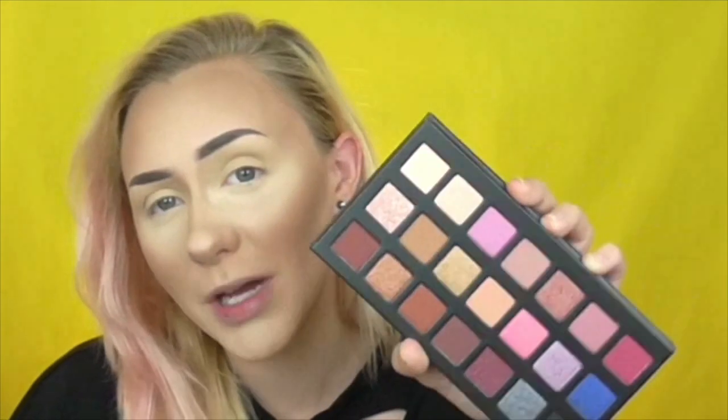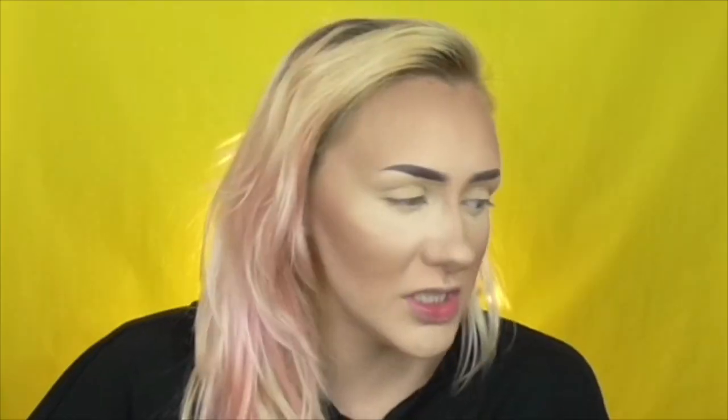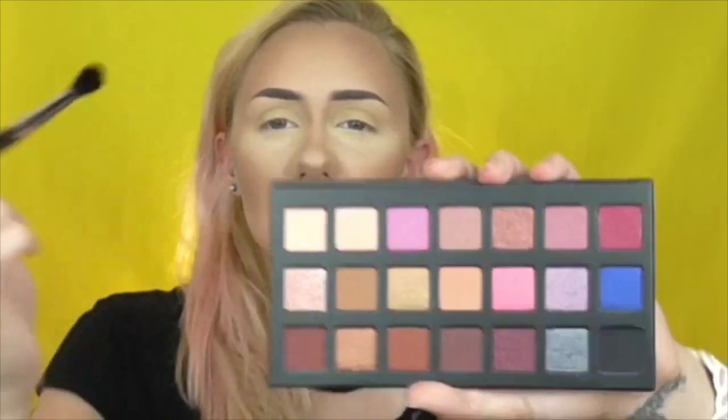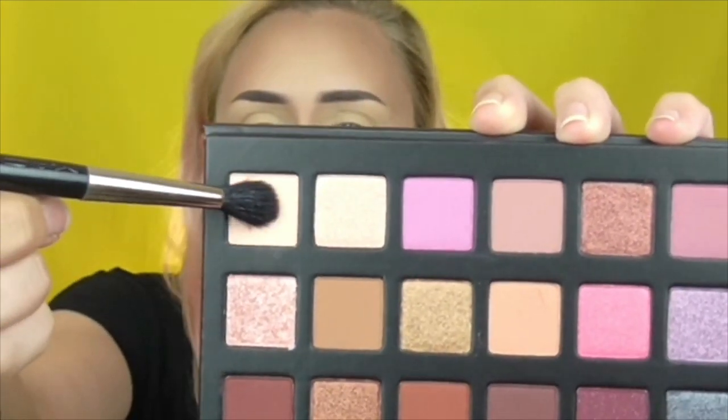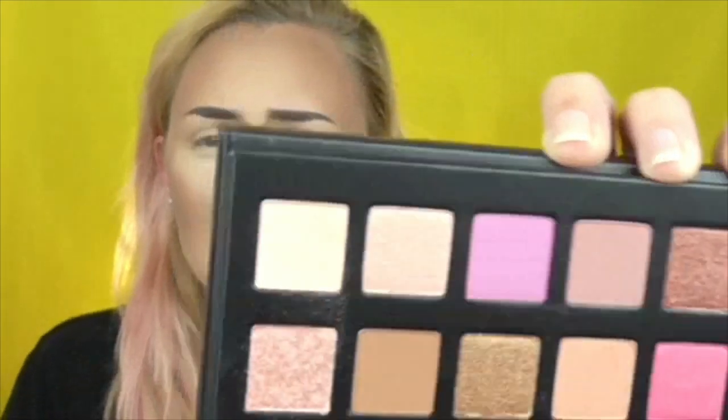My viewfinder is making one shade look kind of white — I'm using a new camera today since my other one broke. I think this one is a cream, so let's try it. I'm using my MAC 224 brush to set my eye primer.